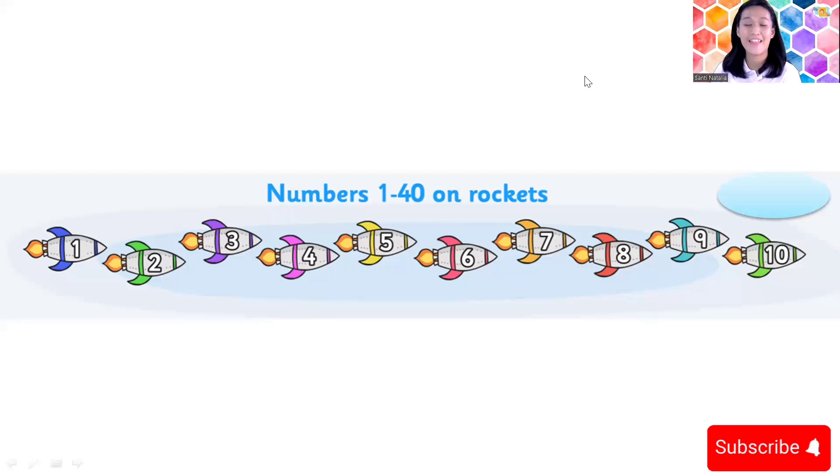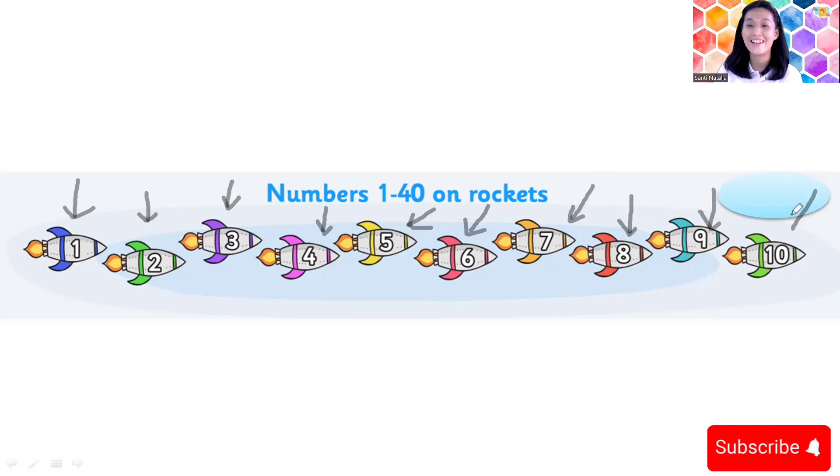Now you can take your rocket, children. I have numbers one until ten — look at the screen. Let's count together from number one, counting forward. Ready? One, two, three — go! One, two, three, four, five, six, seven, eight, nine, ten. Yes, that's good! One until ten.